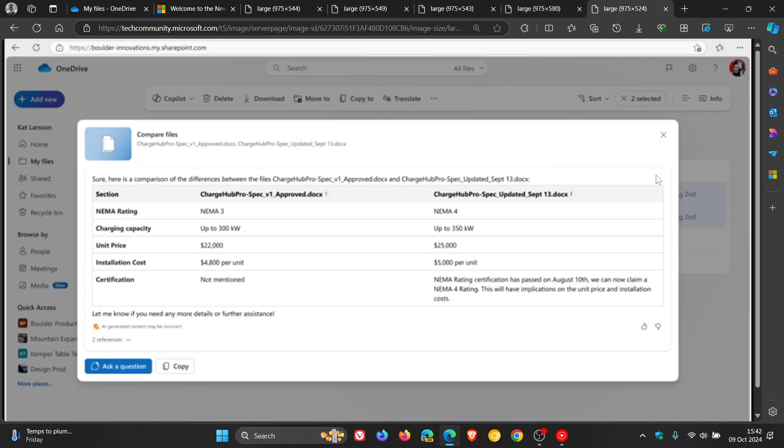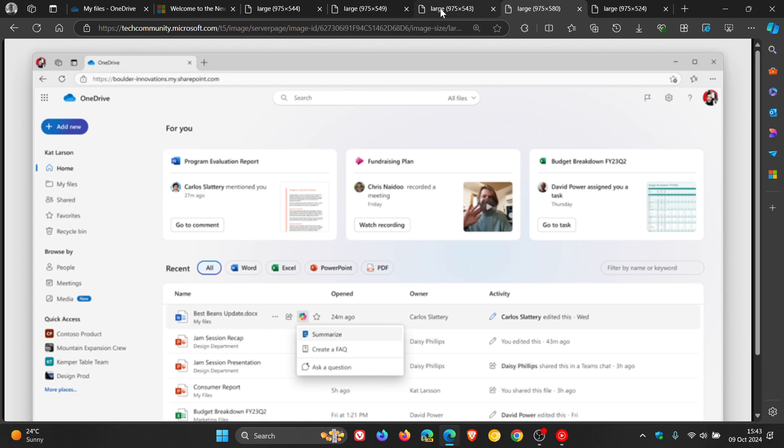With Copilot in OneDrive, you'll be able to select up to five files — mixing formats such as Word docs, PowerPoints, and PDFs — and quickly see the differences across all the files using the compare files feature, as we can see in the image provided, which Microsoft says helps you make decisions faster. You will also be able to get answers on specific files, asking Copilot a question on any document without having to open a single file. Microsoft says there is a lot more to come in 2025.